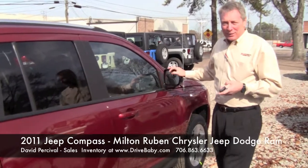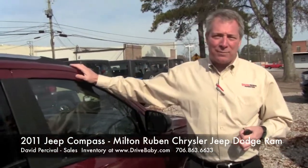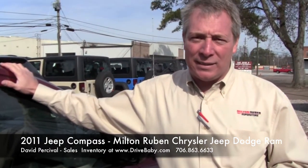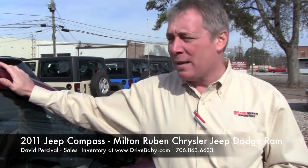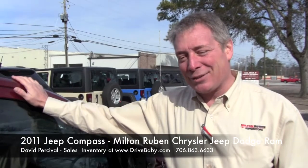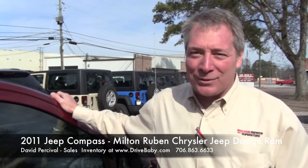Come down to see me on Washington Road. I'm David Purcell, Sales Manager, Milt Rubin Chrysler Jeep Dodge Ram here in Augusta — 3514 Washington Road — or give us a call at 706-863-6633. Check us out on the web at drivebaby.com. We've got real simple, easy payments, we take cash and personal checks. Come down and give us an opportunity to put you on one of these vehicles — can't wait to have you come in and adopt one of these new Compasses.